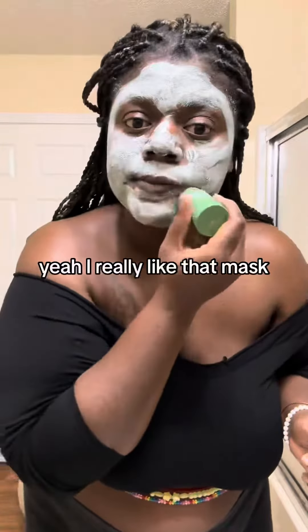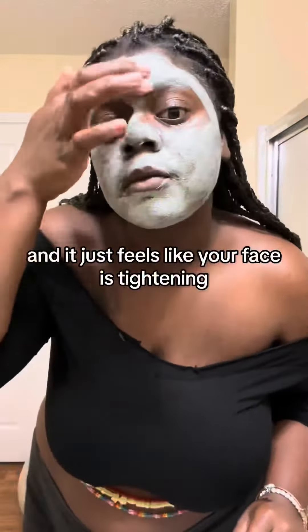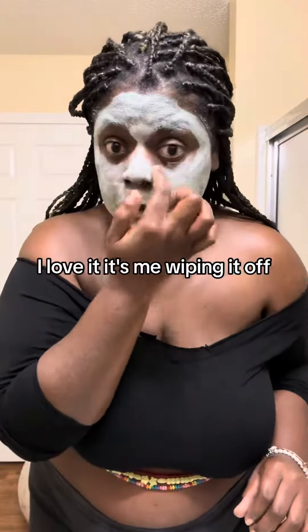I really like that mask. It just gets to a point where it gets really dry, and it just feels like your face is tightening. I love it.